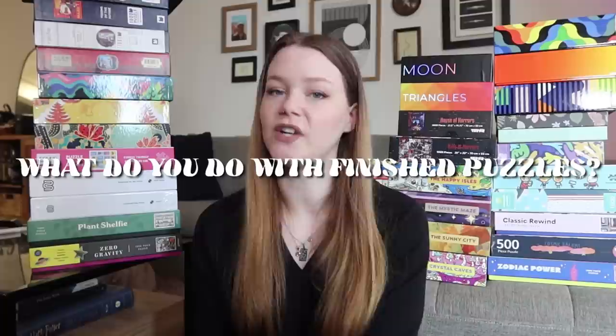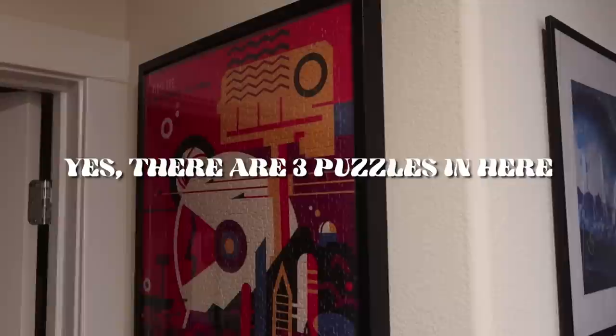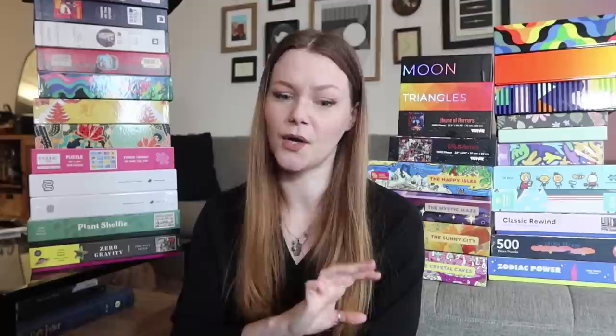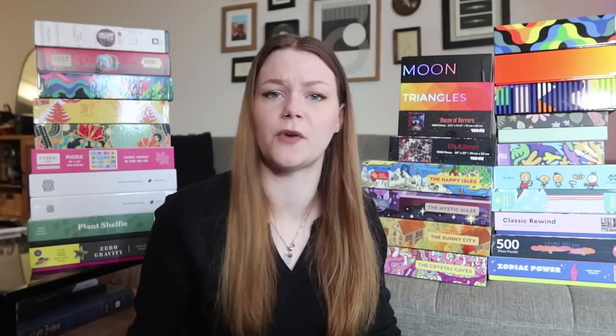Now we're finally going to get into the puzzle collection! We're going to start with the puzzles I have framed. I get that question a lot — what do you do when you finish a puzzle? Do you ever frame them? I have four puzzles framed, and three of them are in the same frame. I don't use puzzle glue because I like to redo my puzzles, so I'll take them out of the frame and redo them. I would never glue a puzzle because I'll always want to redo them. The four I have framed are some of my favorite art and also the hardest puzzles I've ever done. I'll also answer which puzzles were my hardest, easiest, and top recommendations.